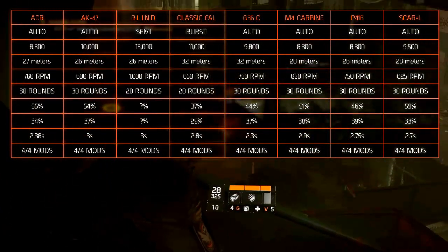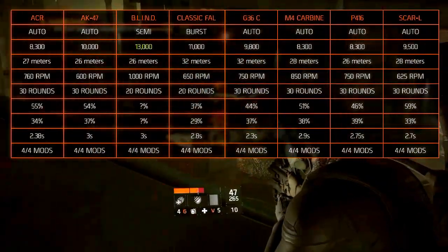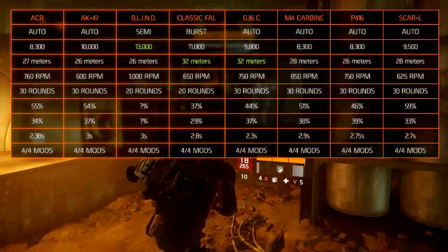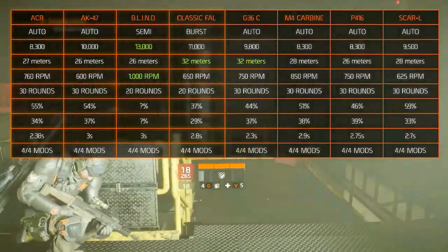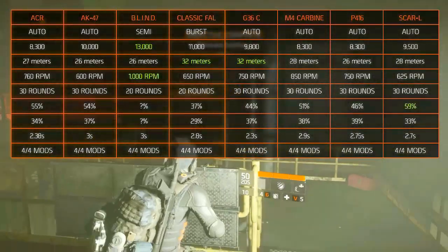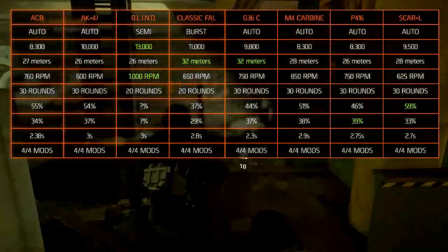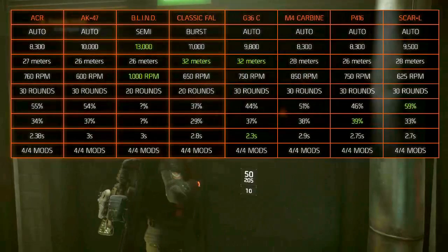Now let's review the weapons for each statistic to see what weapons are the best in the assault rifle category. The damage is best for the Blind System Battle Rifle at 13,000. The optimal range is best for the classic FAL and the G36C at 32 meters. The best in class rate of fire goes to the Blind System Battle Rifle at 1,000 rounds per minute, but keep in mind that this weapon is semi-automatic. The best in class accuracy is owned by the SCAR-L at 59%, and the best in class stability is owned by the P416 at 39%. All the weapons have a relatively slow reload speed, but the G36C is fastest with 2.3 seconds. Finally, all the assault rifles have all the modification slots available.